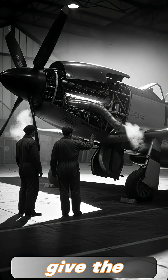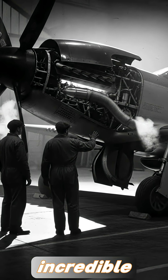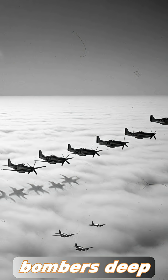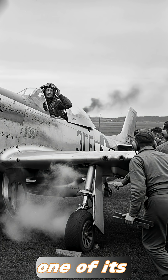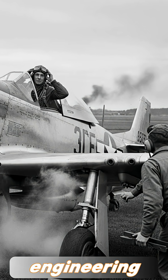That clever system didn't just give the Mustang extra speed. It played a huge role in the aircraft's incredible range, allowing P-51s to escort American bombers deep into Germany when no other fighter could make the trip. What most planes treated as a weakness, the Mustang transformed into one of its greatest strengths — a perfect example of how smart engineering can change the course of a war.